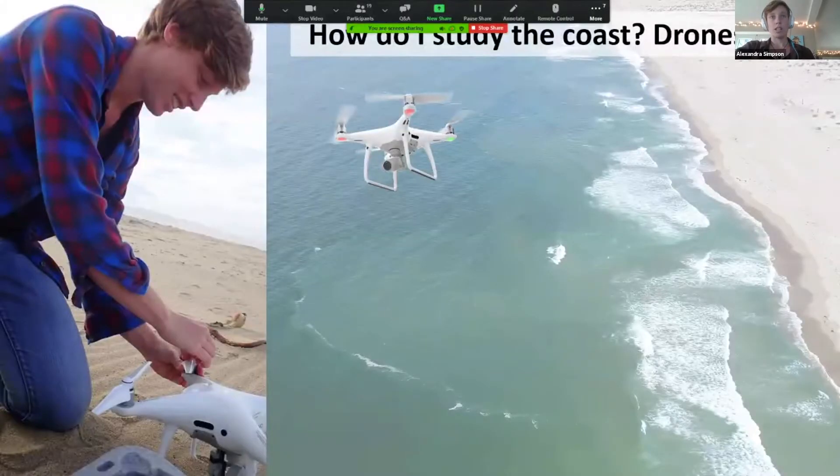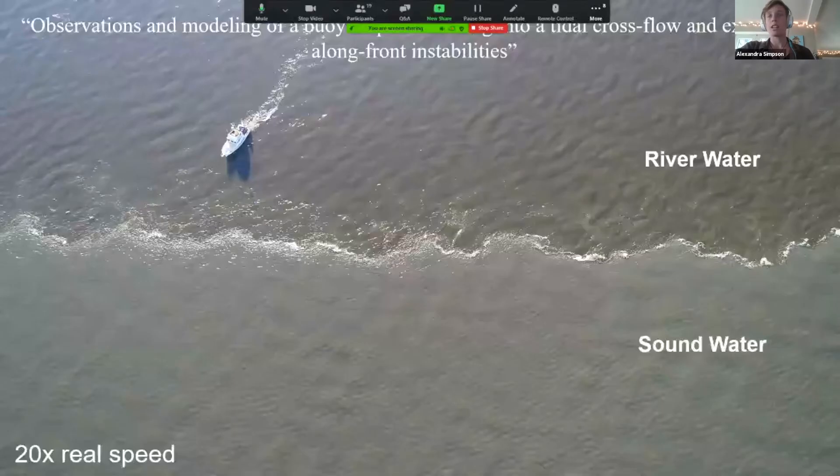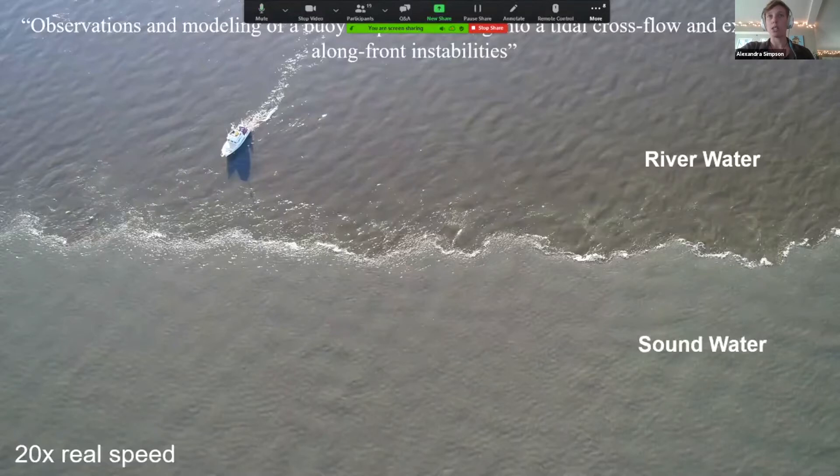One example of remote sensing I do is using drones. You might recognize this one — it's the DJI Phantom 4 Pro, available off the shelf and relatively low cost as far as scientific equipment goes. It allows me to take videos and snapshots of the coast and determine quantitative things from those videos. This picture in the background is one I've taken of a rip current down in central California.